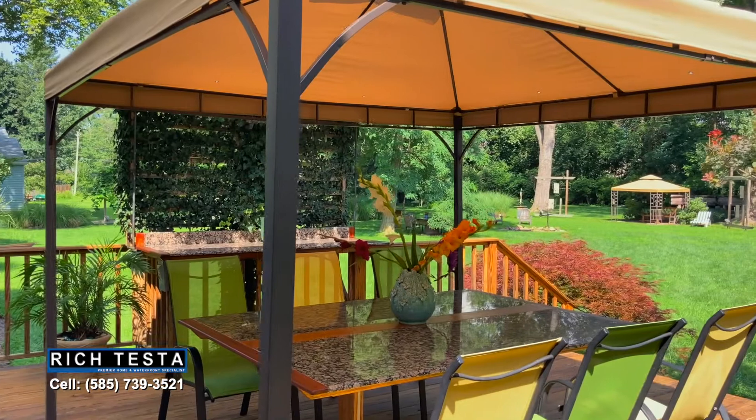This entertainment-size deck has panoramic views of the artistic nature setting.